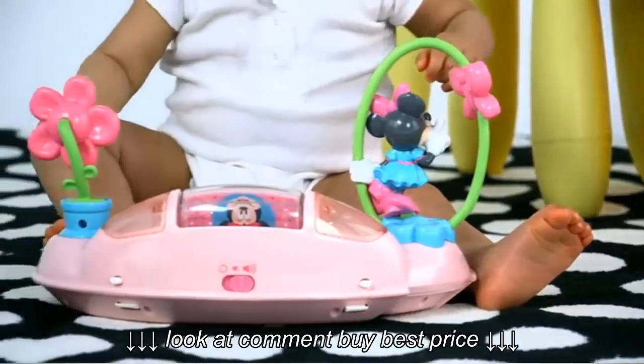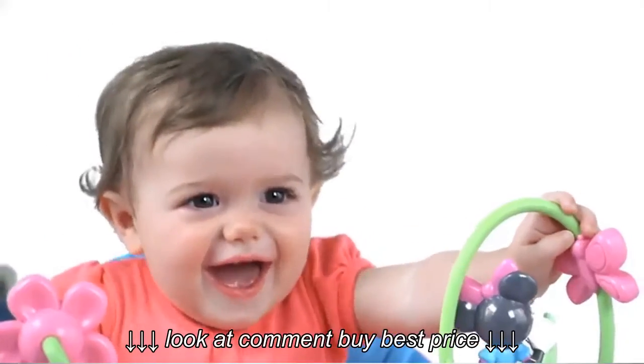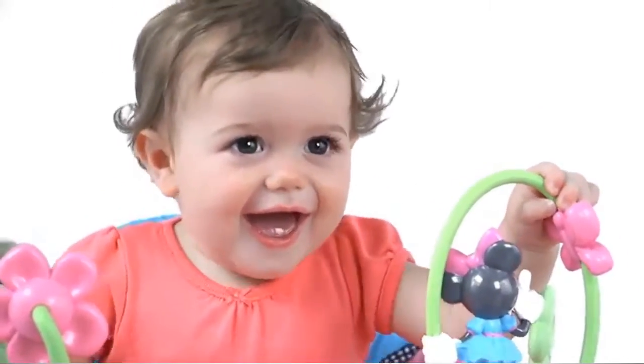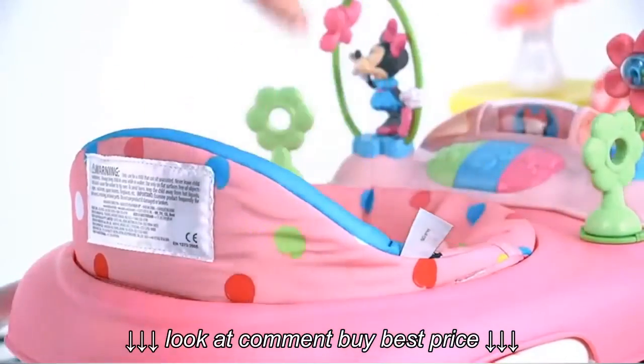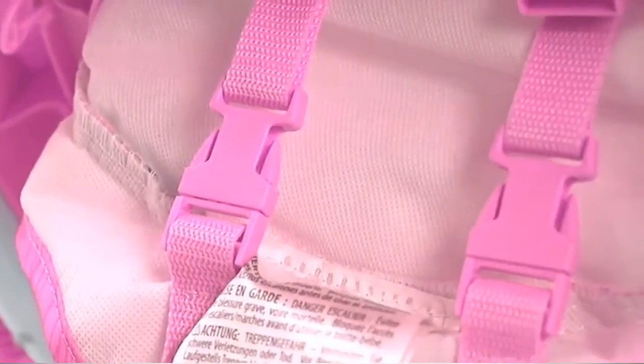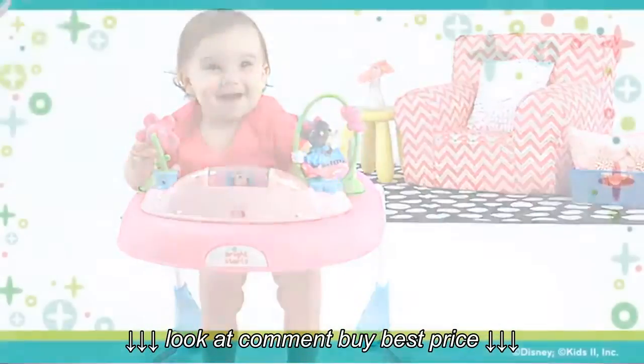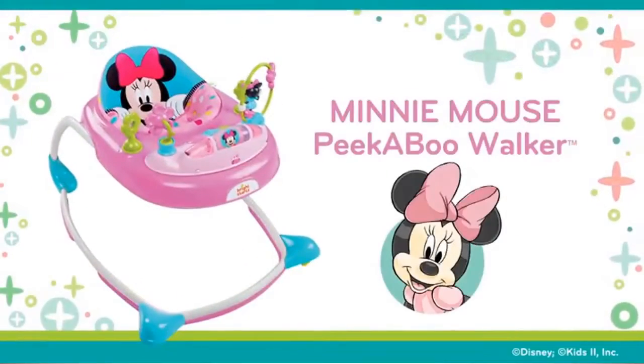Loops allow you to add more of baby's favorite toys for plenty of entertainment between walks. A higher seat back gives baby more support, and three easy height adjustments keep up with those little growing legs. Let your baby take those precious first steps with Minnie Mouse — the Disney Baby Minnie Mouse Peekaboo Walker from Bright Starts.